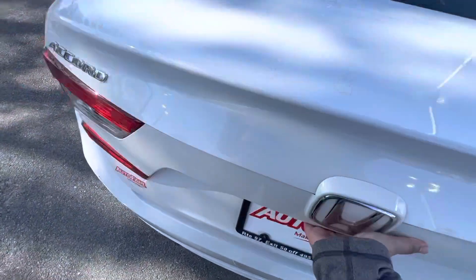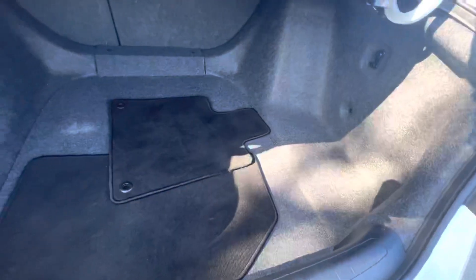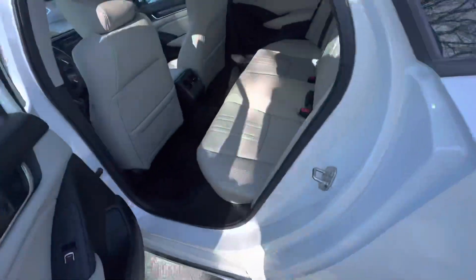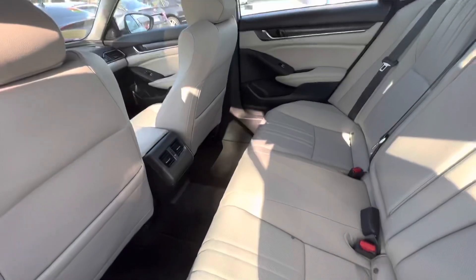Let's see if I can show you the back. A lot of trunk space. Show you the rear seats. Plenty of legroom back here.